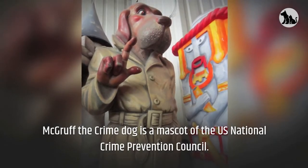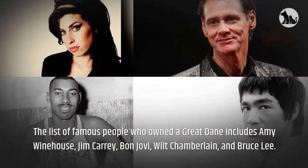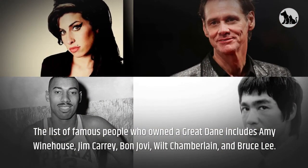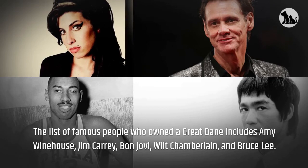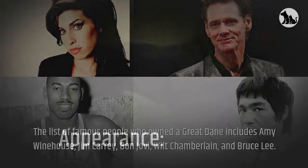McGruff the Crime Dog is a mascot of the U.S. National Crime Prevention Council. The list of famous people who owned a Great Dane includes Amy Winehouse, Jim Carrey, Bon Jovi, Wilt Chamberlain, and Bruce Lee.